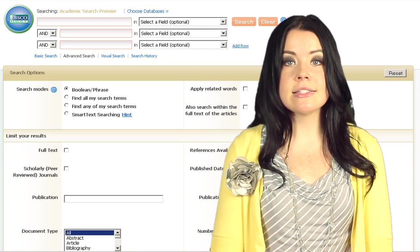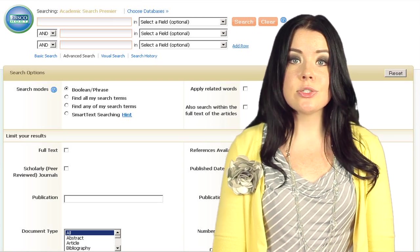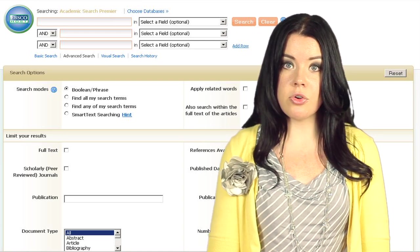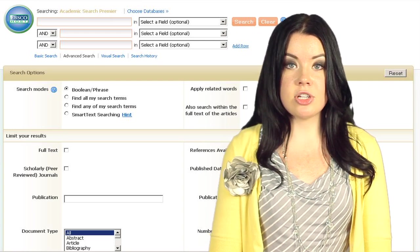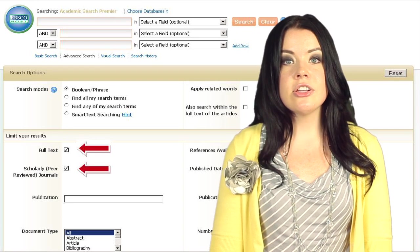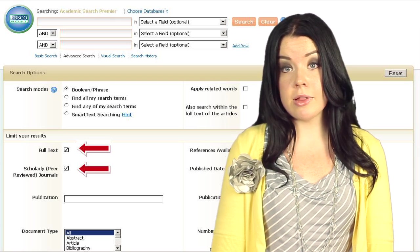One example of a research database is EBSCOhost Academic Search Premier. This database is a great tool that contains citations for newspapers, books, magazines, and journal articles. The content of this database covers a wide variety of subjects and disciplines, from art to science and much more. You can limit your search results by selecting full text, peer review, and even the title of a publication.